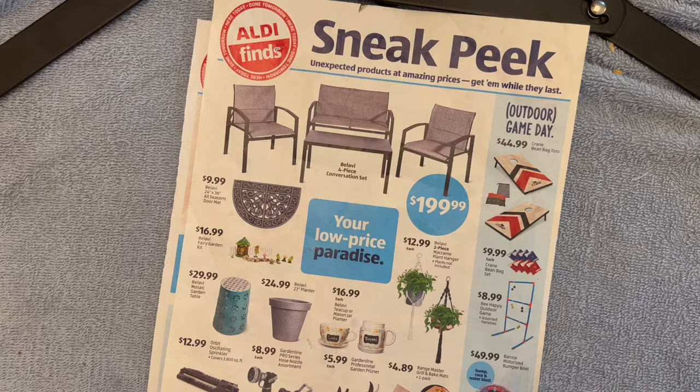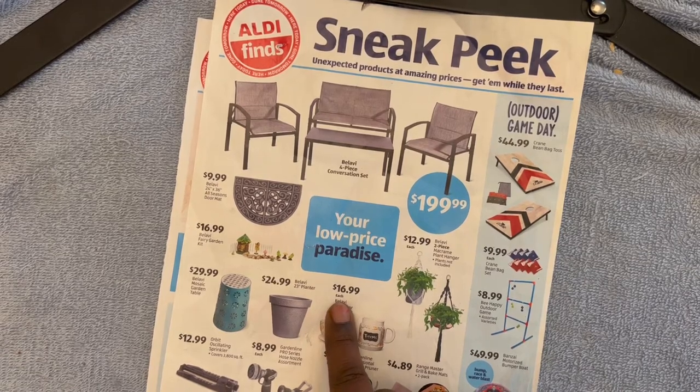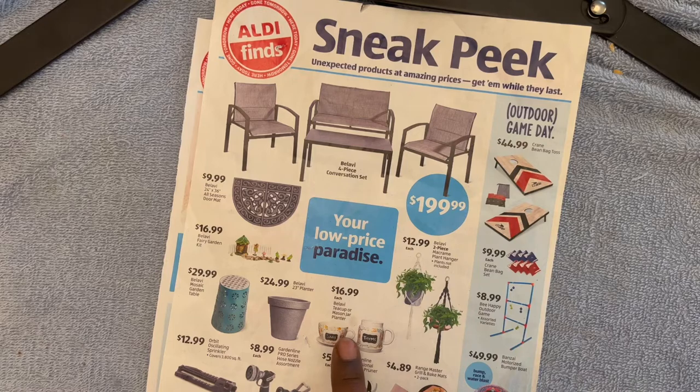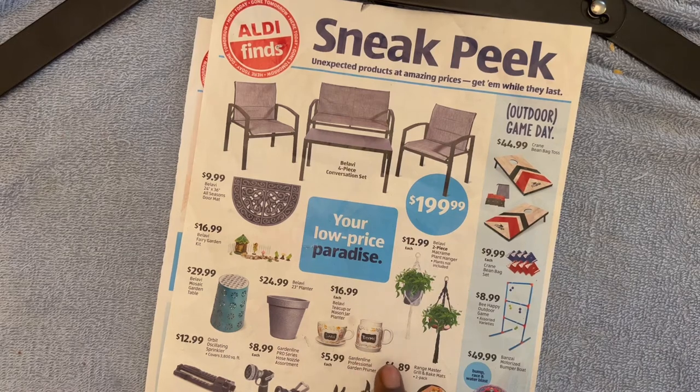I've bought some things off the Isle of Shame before, so let me retract that statement. Next, for $16.99 each — make sure to read the fine print that says 'each' — this is the Belle Lobby teacup or mason jar planter. I thought it was an actual teacup and a mason jar, but it's for planting plants. It looks like it would be best for herbs — this one says sage and this one says thyme. That is really cute and it comes with pretty flowers.